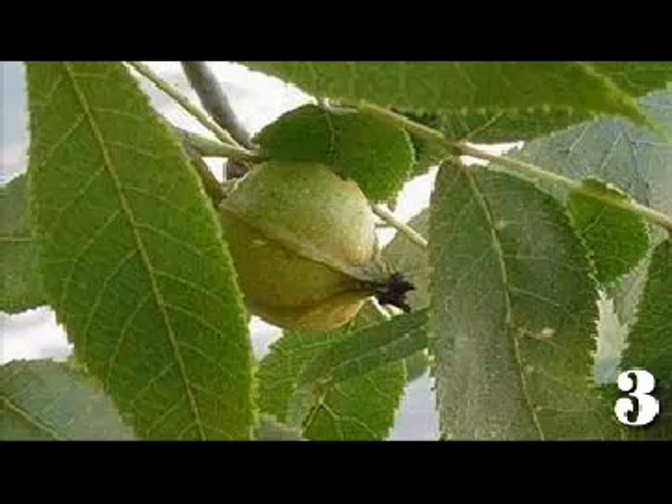The edible nuts, which ripen in September and October, are sweet and fragrant. Some old cookbooks call for hickory nuts in recipes. The wood is also a favorite for smoking hams.